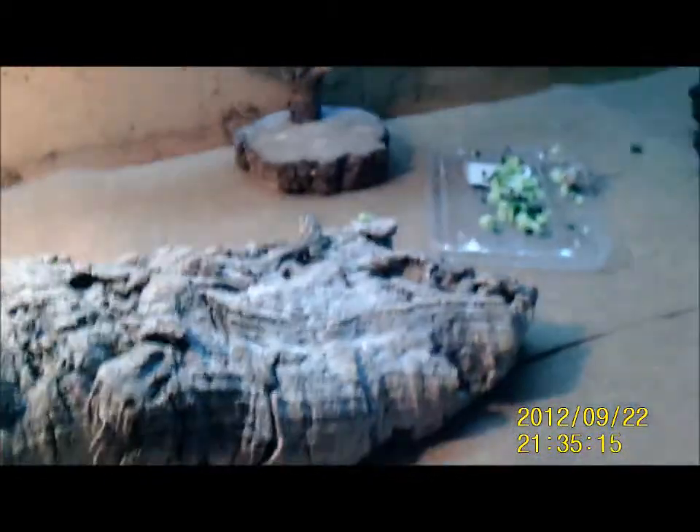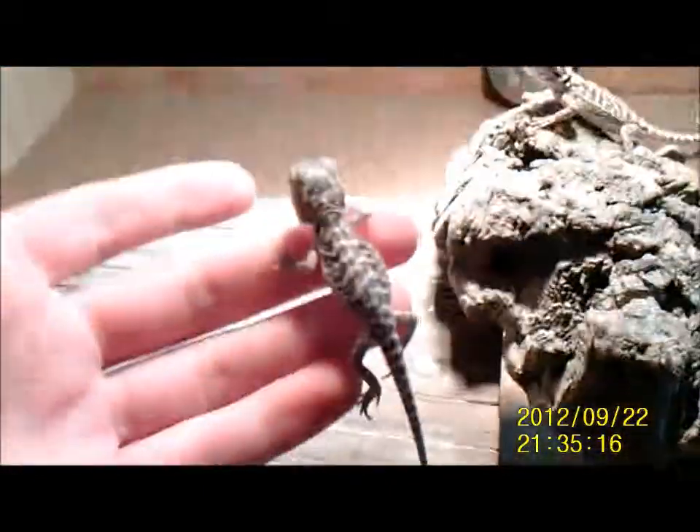They're already looking quite nice — like the male, he's quite orange on his back — and the babies are already looking quite orange too, which is good because the more colorful they are the more you can sell them for and the better they look. Oh look, this one's eating at the moment — I disturbed him.